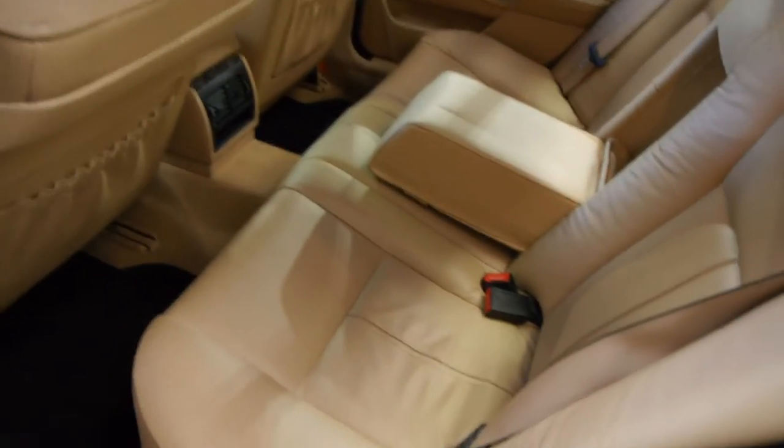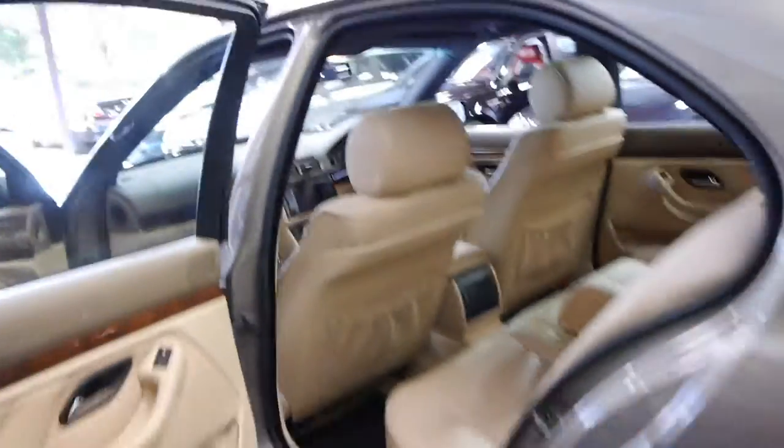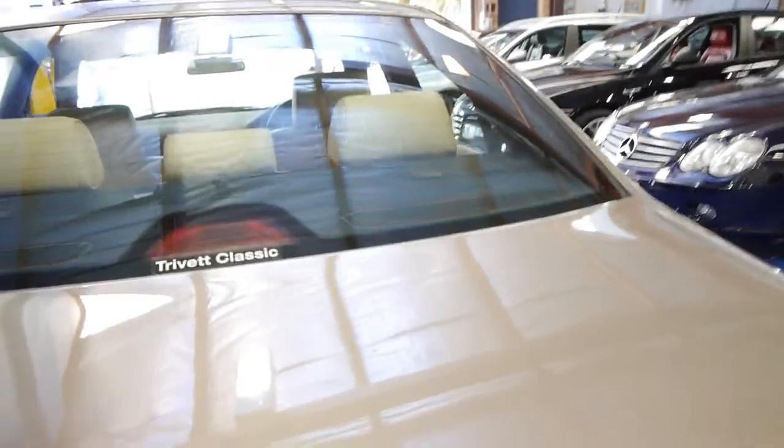Have a look at the leather interior - it is just beautiful. It doesn't smell like it's had children in it and lollies and so forth. It actually smells quite similar to when they were near new and my father had one. So Kalahari Beige is probably a cross between a goldy bronze colour and a little bit of silver in it.